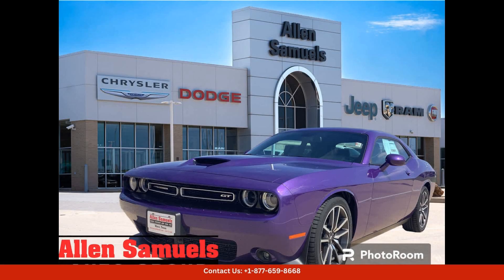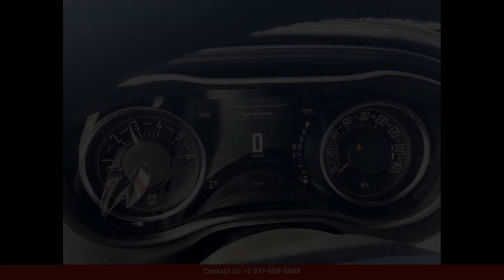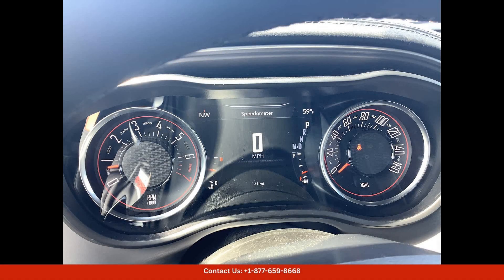The 2023 Dodge Challenger GT in plum crazy pearl coat is a stunning and powerful muscle car that is sure to turn heads wherever you go.